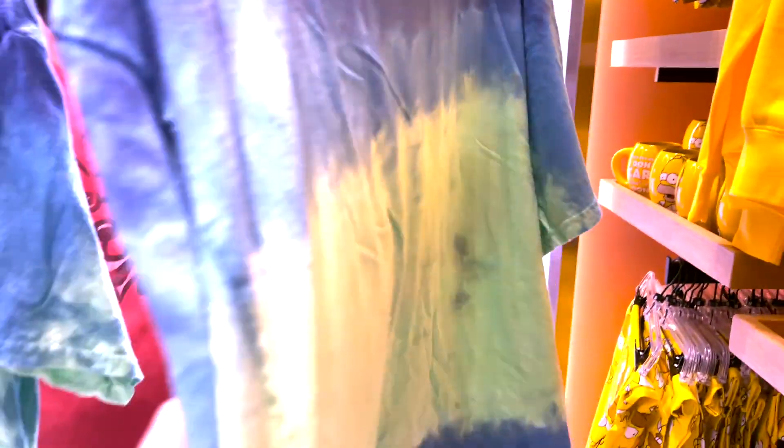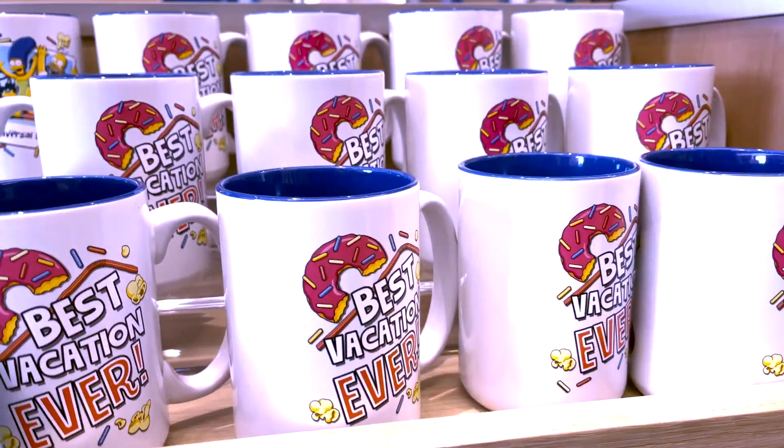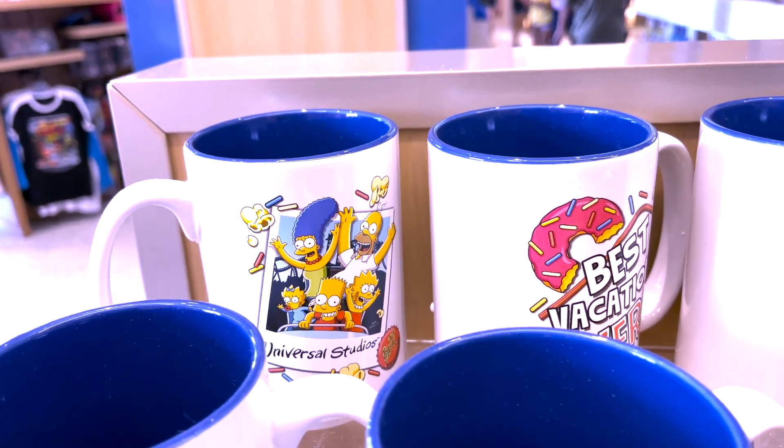$30 — that's not bad. Turn it around. Look at all the characters on it, I want to hear one. There's my spirit animal, Bart. Here's some more mugs — 'Best vacation ever.' This is the other side of it, oh that's really cute.